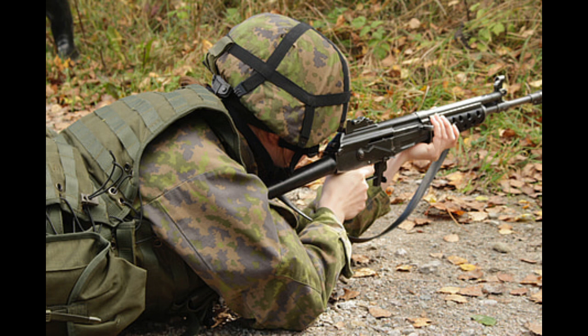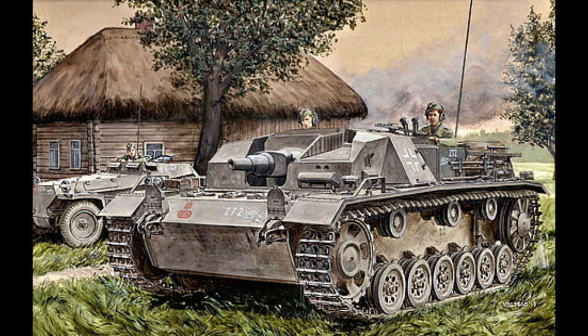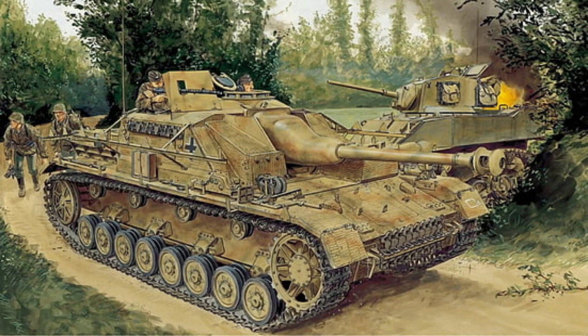The success of Little Willie led to the creation of many other tanks, which were used in combat during the First World War and later in wars around the world. They are named after animals like Panther or Tiger, or even after famous generals like Patton.